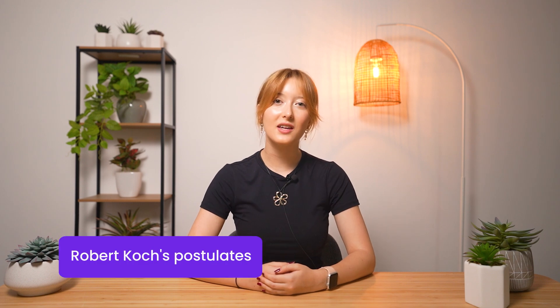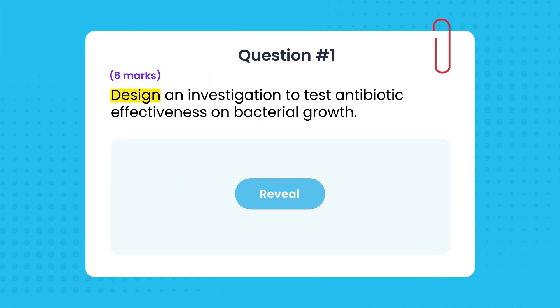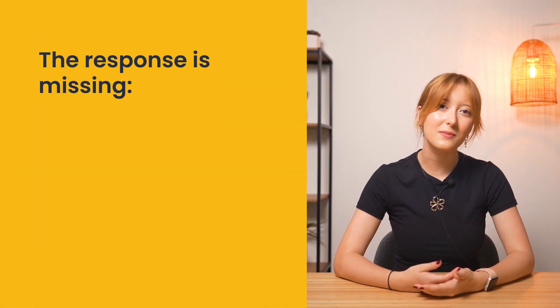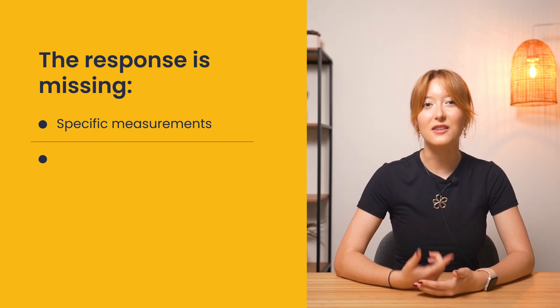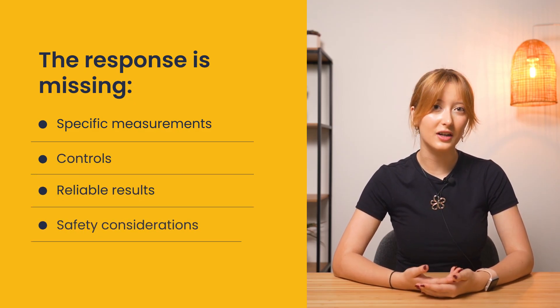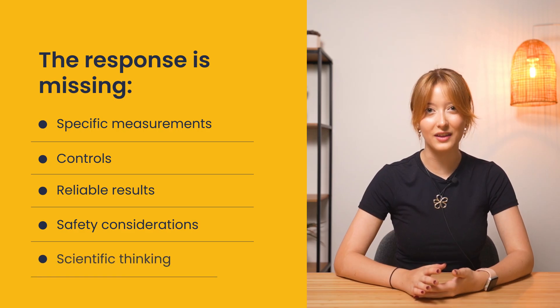Now let's tackle practical skills questions. Two popular experiments likely to show up are Robert Koch's postulates and Pasteur's swan neck flask. Take this question: 'Design an investigation to test antibiotic effectiveness on bacterial growth.' A simple answer like 'put bacteria in a petri dish, add antibiotics and measure results' will barely get you any marks because it lacks specific measurements, has no controls, doesn't explain how to ensure reliable results, misses crucial safety considerations and fails to show scientific thinking.